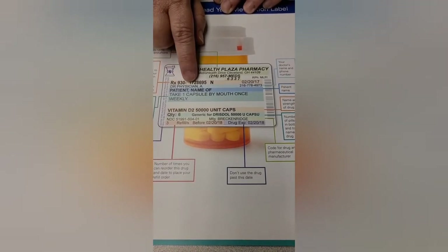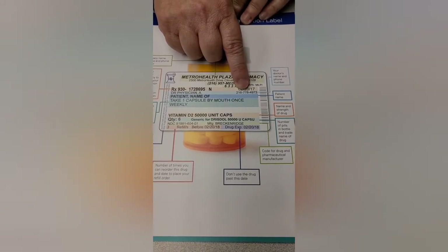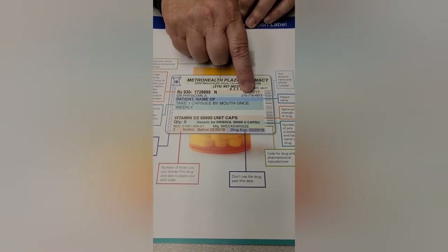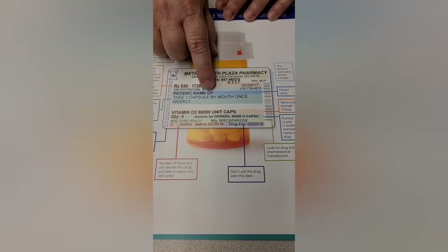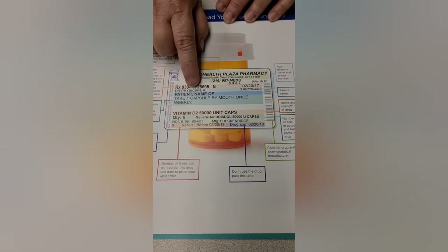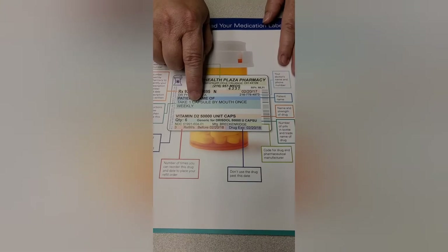Next is the physician who ordered it — this is usually your PCP or primary physician — and this is the doctor's phone number. In case you have any questions or the prescription is not working, you can always follow up with your doctor. Next is your name, and then finally we come to the instructions. This will tell you, for example, take one capsule by mouth once weekly, or whatever the instructions are on how and when to take the drug.